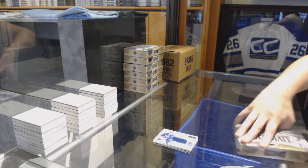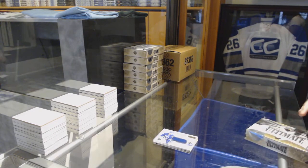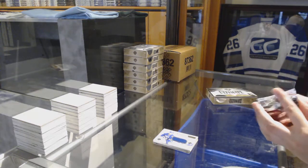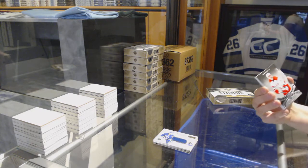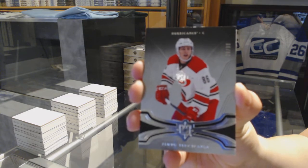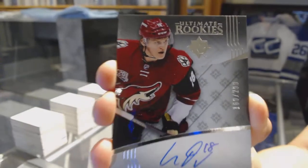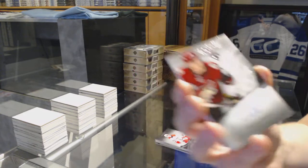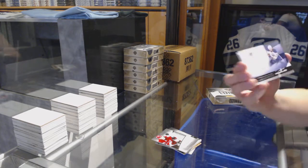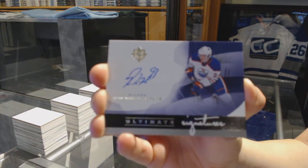Alright guys, what's your call? What am I getting in this case? We've got number to 299 for the Carolina Hurricanes, Tevo Terevinen. Rookie Auto numbered to 299 for the Arizona Coyotes, Christian Dvorak. We've got an Ultimate Signatures numbered to 199 for the Edmonton Oilers, Ryan Nugent-Hopkins.